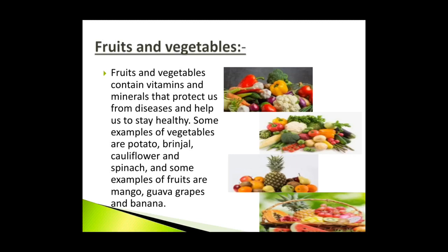Fruits and vegetables contain vitamins and minerals that protect us from diseases and help us to stay healthy. Some examples of vegetables are potato, brinjal, cauliflower and spinach. Some examples of fruits are mango, guava, grapes and banana. Oranges, lemons and grapefruits are rich in vitamin C and are called citrus fruits. We also eat different parts of plants as vegetables: carrot, turnip and radish are roots; cabbage and spinach are leaves; cauliflower, broccoli and banana flower are flowers; ginger and potato are stems. Walnuts and cashew nuts are eaten as dry fruits.